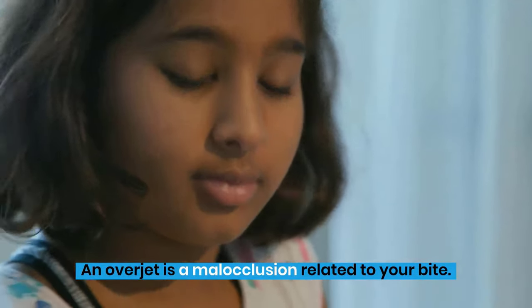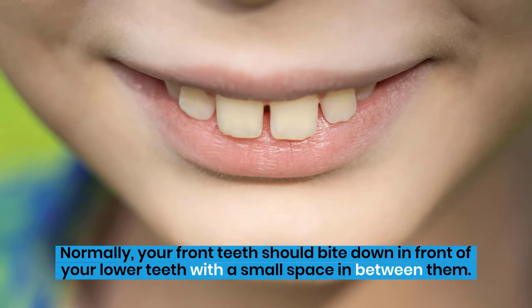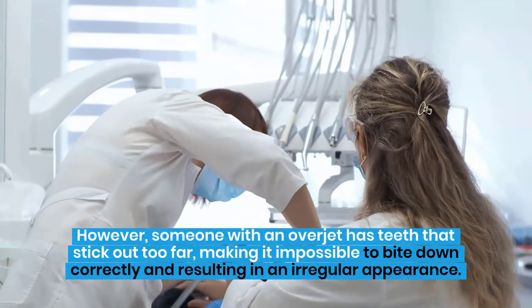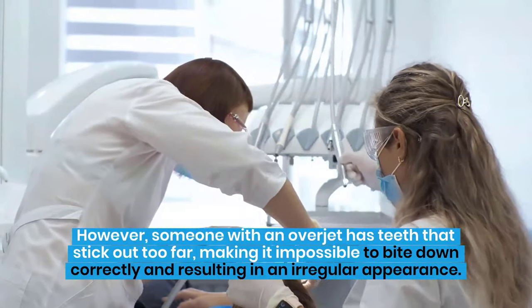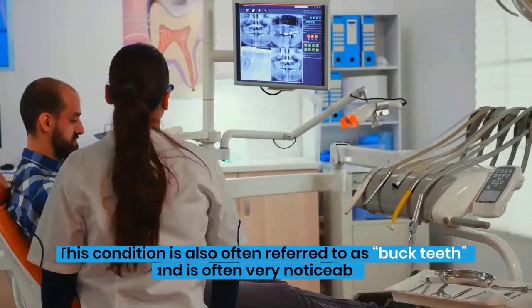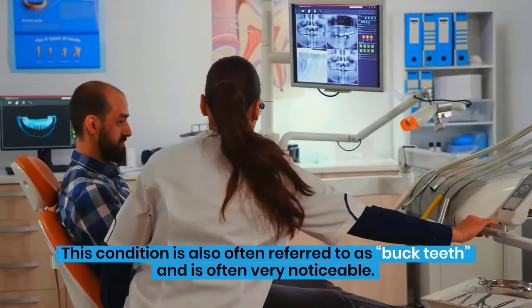An overjet is a malocclusion related to your bite. Normally, your front teeth should bite down in front of your lower teeth with a small space in between them. However, someone with an overjet has teeth that stick out too far, making it impossible to bite down correctly and resulting in an irregular appearance. This condition is also often referred to as buck teeth and is often very noticeable.